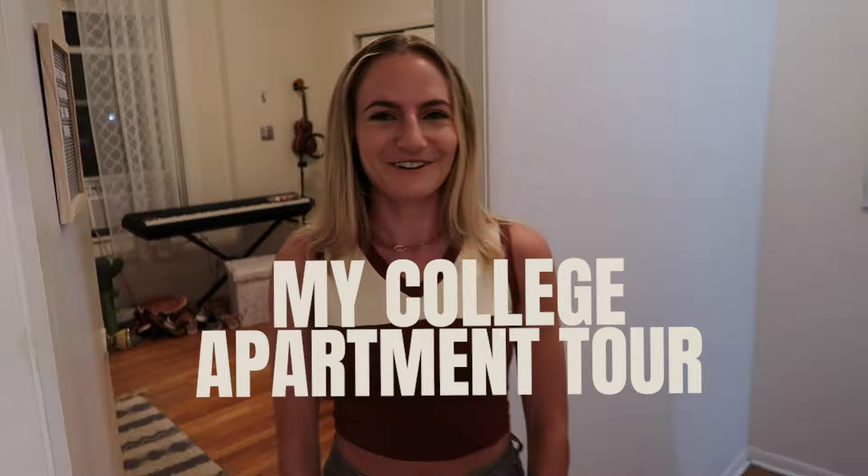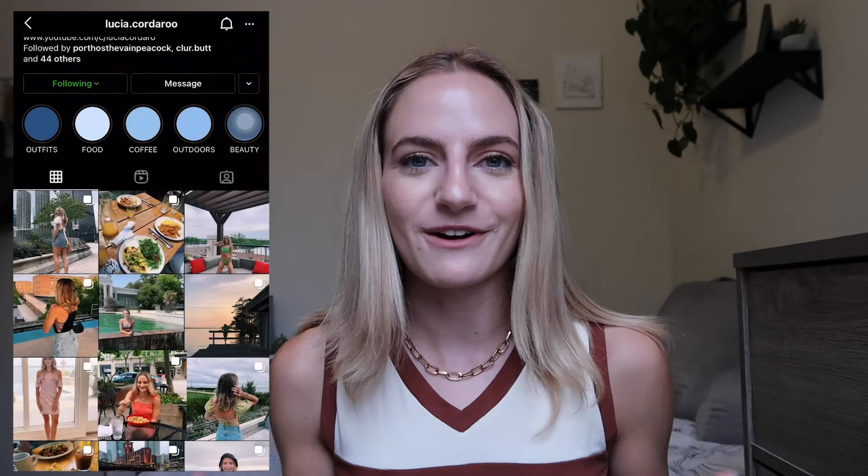Hey MTV, welcome to my crib! Hey guys, it's Lucia. Welcome to my college apartment tour. I actually did already graduate from Northwestern just about a month ago though — it's fine. I've been making a lot of other Northwestern-specific vlogs that you should definitely go check out, but I never did a college apartment tour so I figured I would do one. I make new videos every single week so hit the subscribe button. I'm so excited to show you guys — let's get into the video.